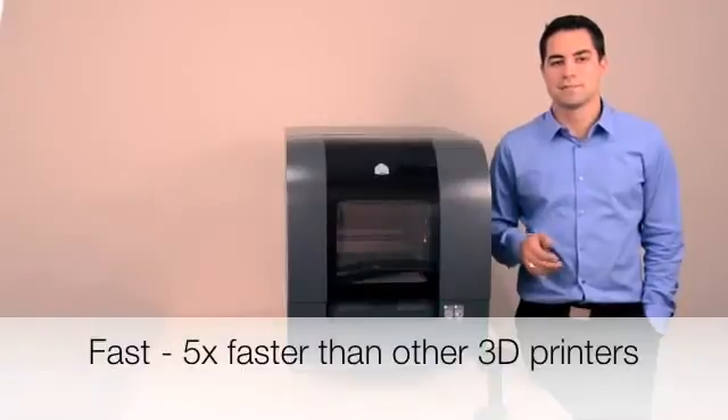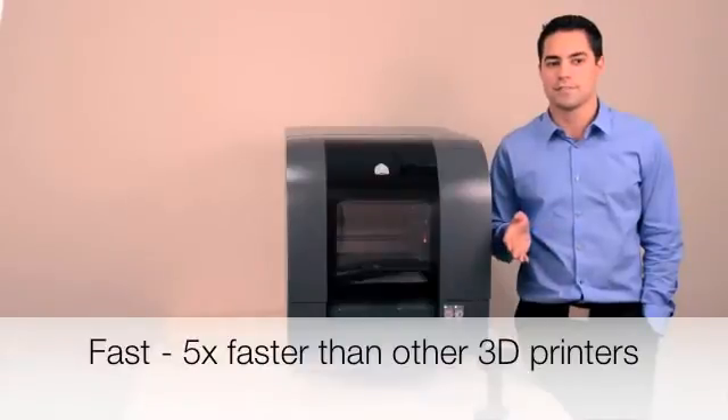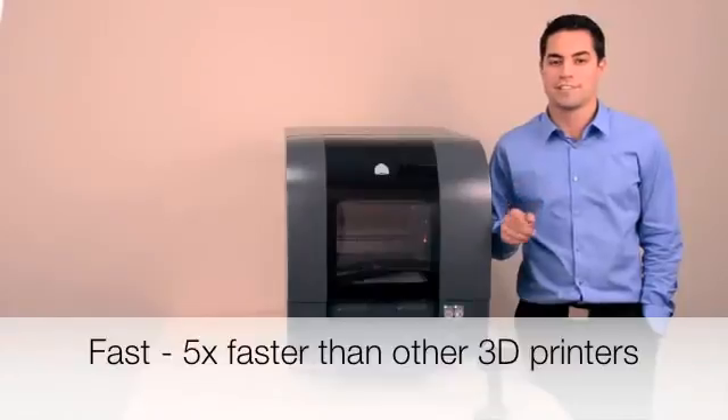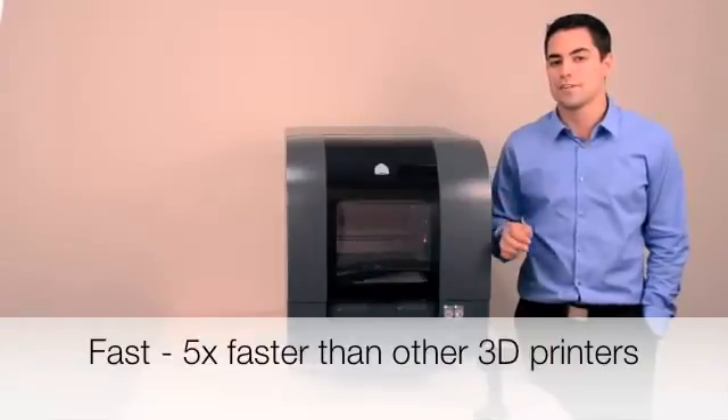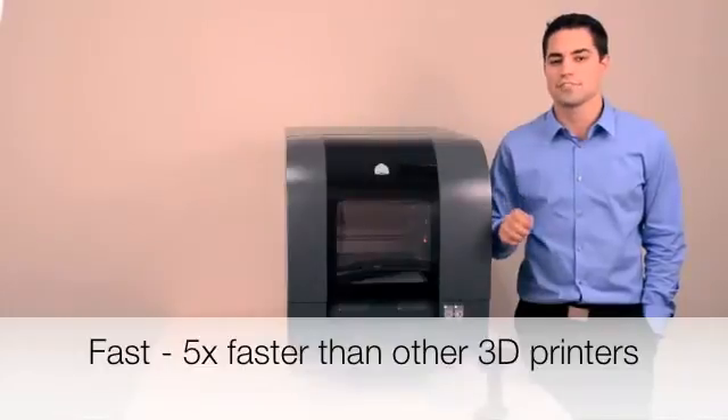The PROJECT 1500 is up to 5 times faster than other printers in its class. It will print parts at about half an inch per hour in standard mode, and about 0.8 inches per hour in high-speed mode. It's not affected by adding additional parts to each build, meaning that you'll get faster durations and results in real-time.